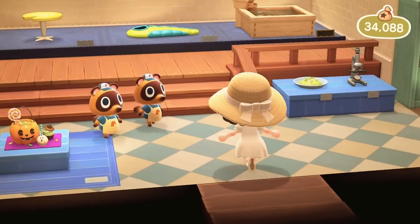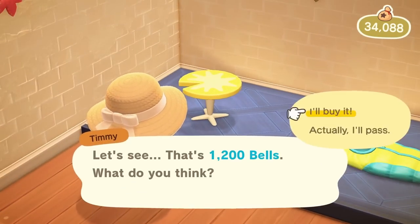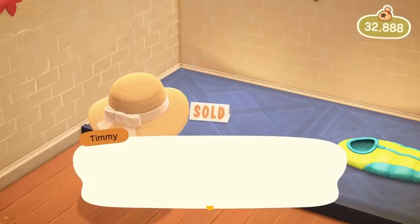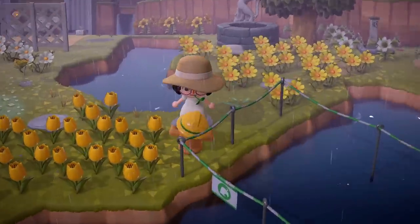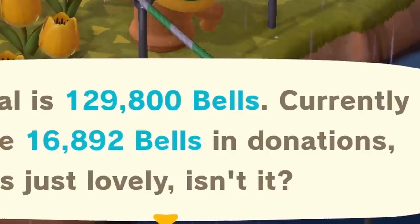Let's also see what Nook's has today. Yes, we have a lily pad table. It's not froggy chair but hey, we at least got the table. This poor bridge is still not built yet. How much we got in here though? Currently we have 16,000 bells in donations.